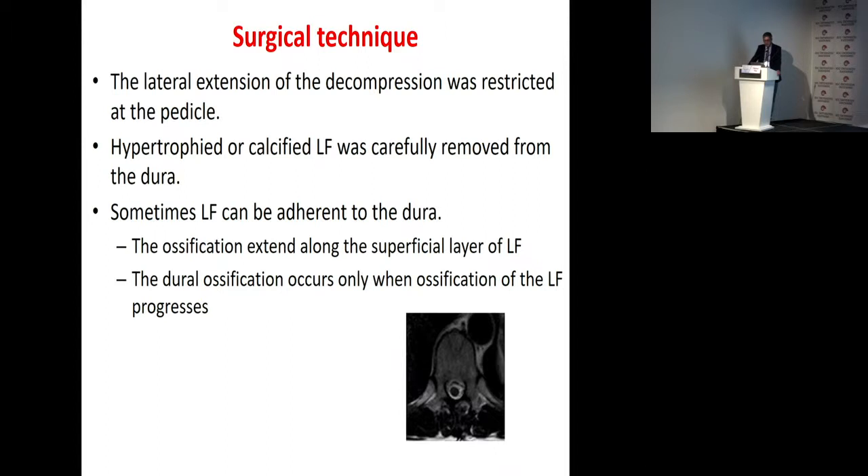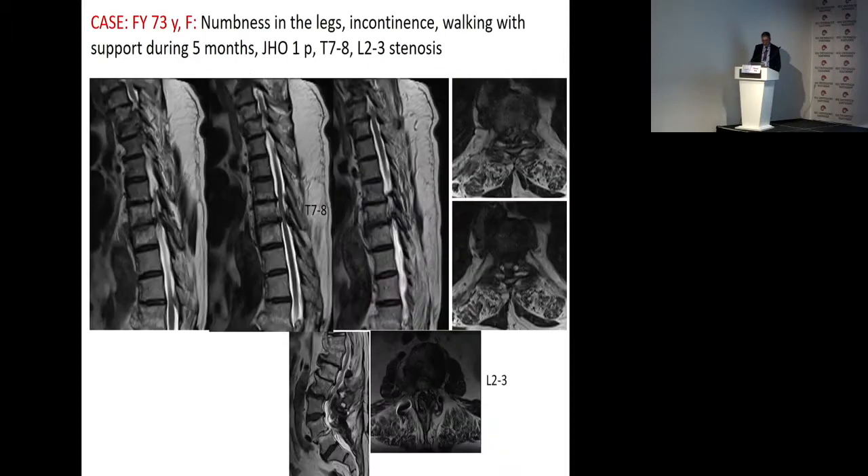Dural ossification occurs only when ossification of the ligamentum flavum progresses. This is the first case, a 73-year-old patient. You can see here severe spinal cord compression. There is also hypertrophy, and there are L2-L3 serial canal stenosis.